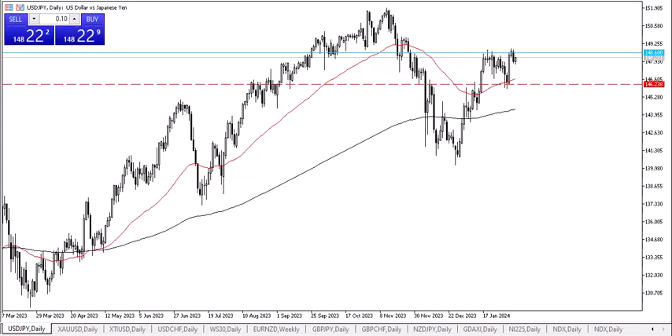Because of this, I think it's probably only a matter of time before we break higher above the 148.60 level and then go look into 150, possibly 152. Short-term pullbacks are buying opportunities at this point, with the 50-day EMA underneath offering significant support.